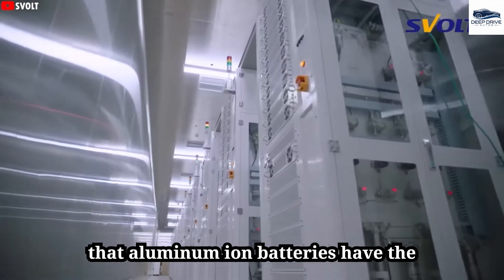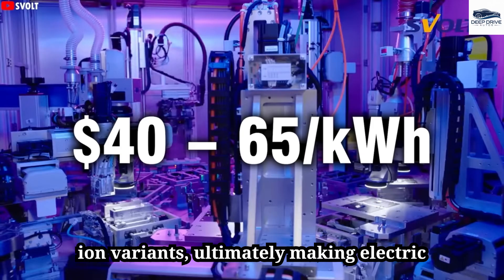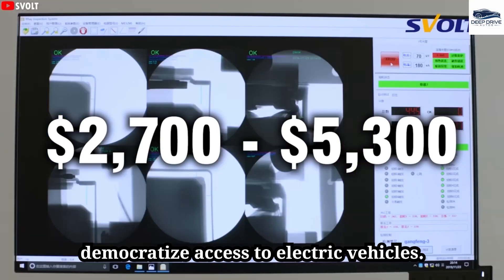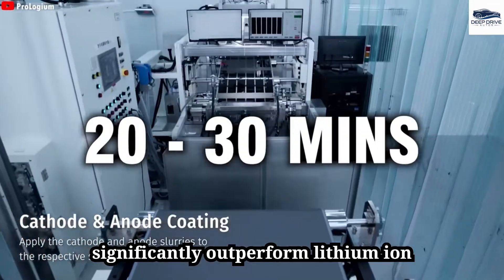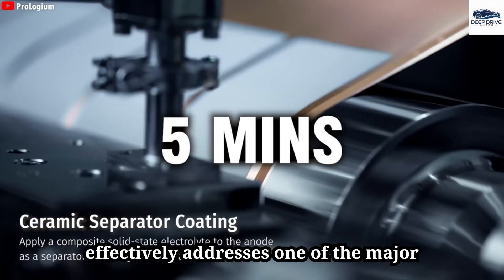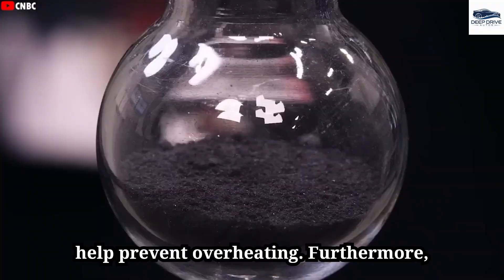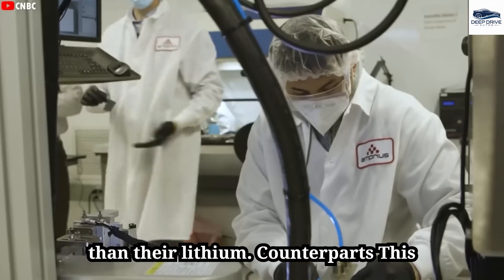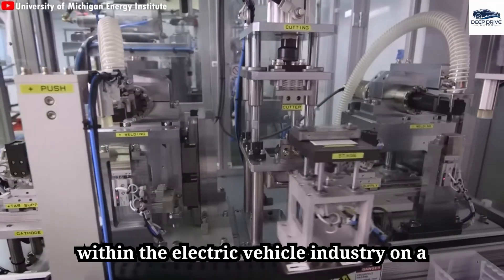A cost analysis indicates that aluminum-ion batteries have the potential to considerably reduce production costs compared to lithium-ion variants, ultimately making electric vehicles more accessible and potentially democratizing access. Additionally, aluminum-ion batteries offer rapid charging capabilities that significantly outperform lithium-ion batteries, achieving full capacity in just five minutes, effectively addressing a major barrier to electric vehicle adoption. Their thermal management features help prevent overheating, and they can be recycled more efficiently than lithium counterparts, reducing dependency on rare metals and promoting eco-friendliness.